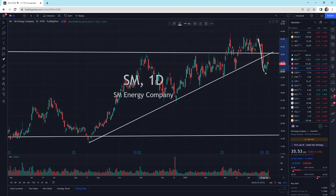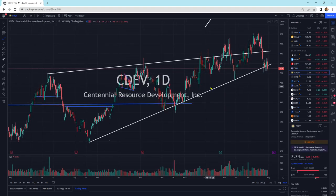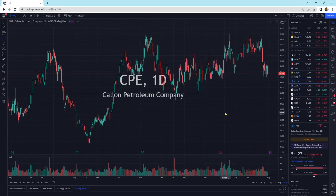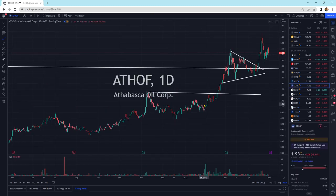SM Energy — we do have some strong selling pressure. Looks like the buyers tried pushing up, but we didn't get that strong closing. We could go sideways to slightly lower in the short term. CDEV is right on support — we'll see if that support holds or if we have a little bit larger pullback. Crew Energy is moving sideways with the overall markets. CPE is getting a little bit more selling pressure — we'll see what happens next trading session. This could head a little bit lower in the short term.